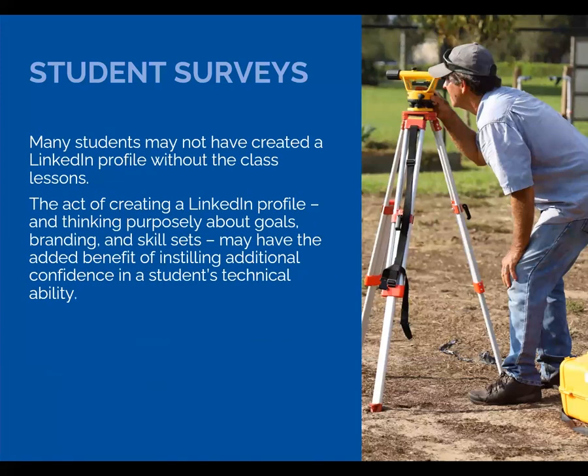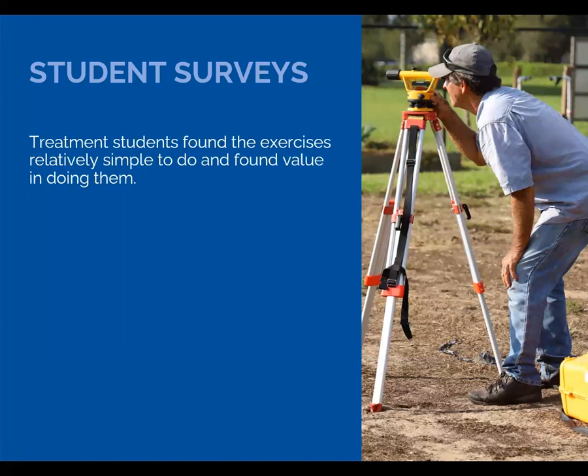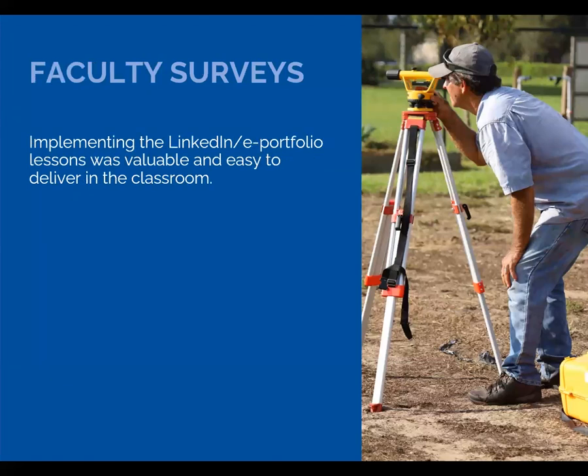The survey suggested that without these modules, many in the treatment group would have never created a LinkedIn profile on their own. There also seemed to be the added benefit that taking the time to make the profiles may have instilled additional confidence in a student's technical ability. The treatment students all found the modules simple to do and reported they found them valuable. Faculty agreed that these modules were simple and valuable.